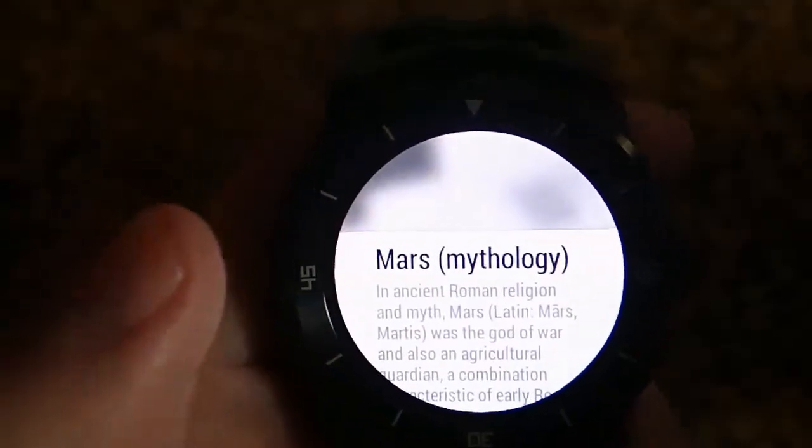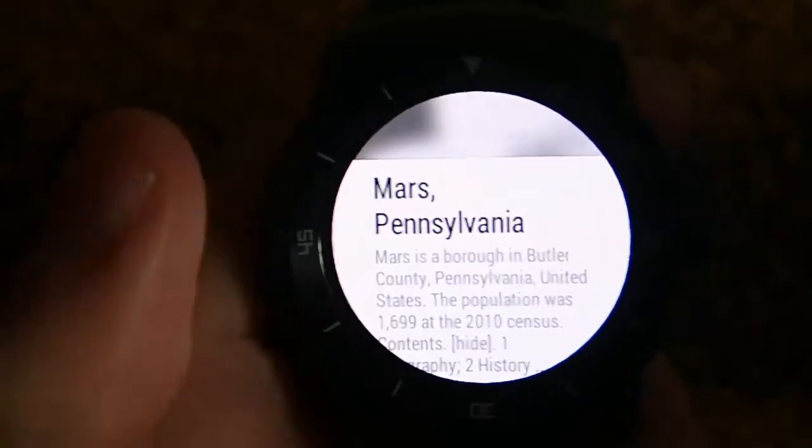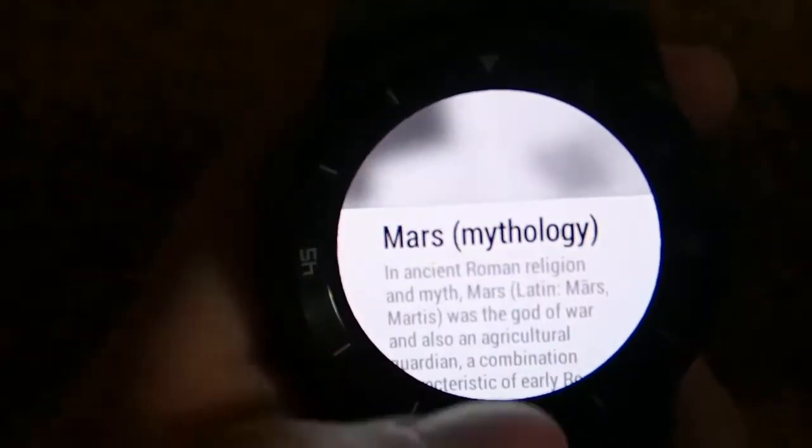The first page you land on is all the topics. So there's Mars the Planet, Mars Mythology, Mars Incorporated, and Mars Pennsylvania, which I've never heard of before — that's kind of interesting.